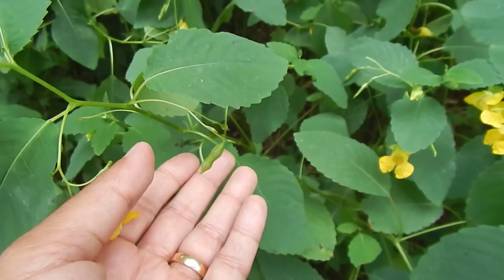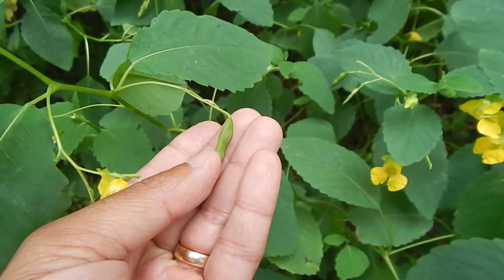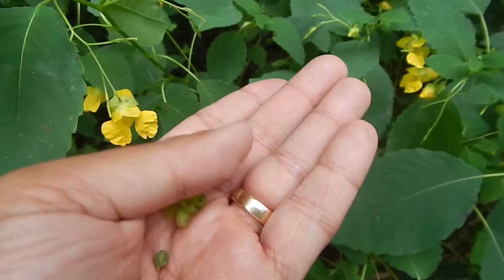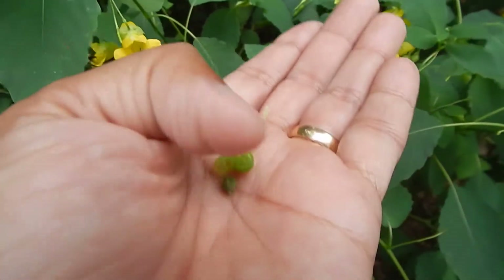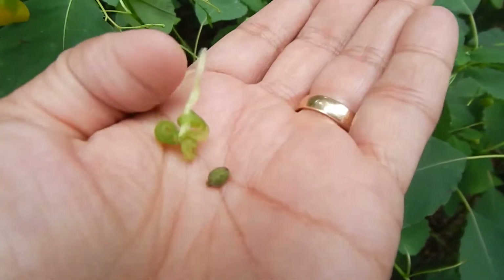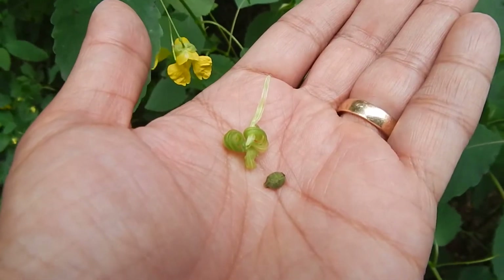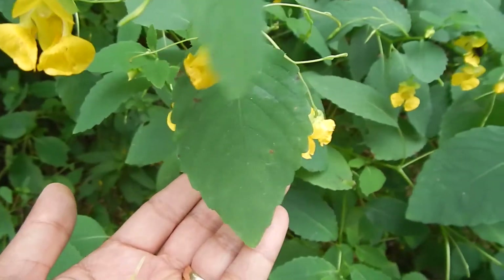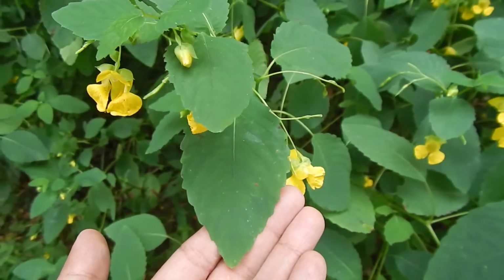So when I touch it, let's see if the touch-me-not will pop. It did! Looks like we ended up catching the seeds too. It was still green so it didn't go very far. This yellow touch-me-not, or pale touch-me-not — pale jewelweed — is much less common than the normal orange one we're used to finding.